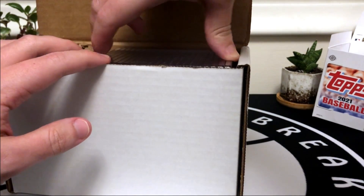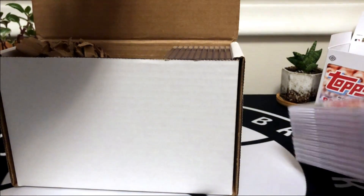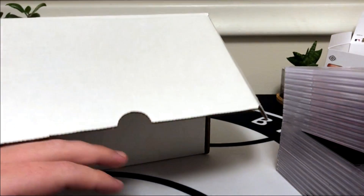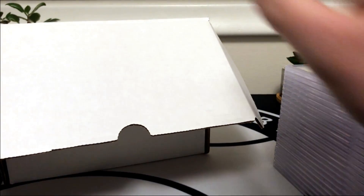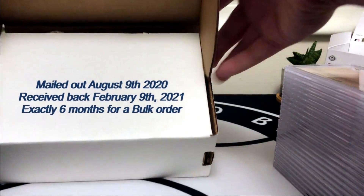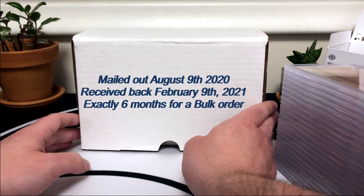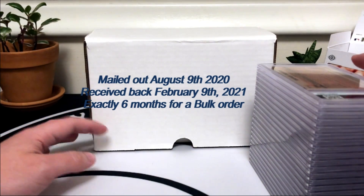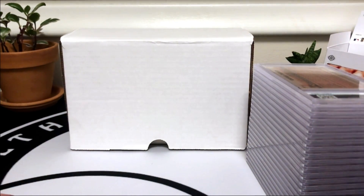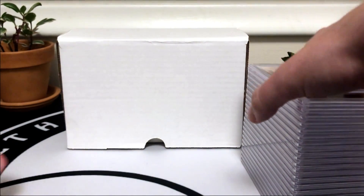These were all submitted in bulk last August, so it was about a six-month turnaround, which is pretty good. I've certainly seen bulk take nine or ten months more recently, so six months isn't bad by comparison. This isn't a blind reveal — I did look, so I know how I did, but I will put a count up on the screen to keep track of the cards as we go through them.